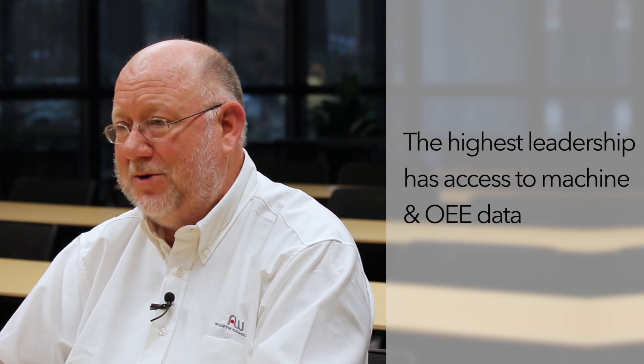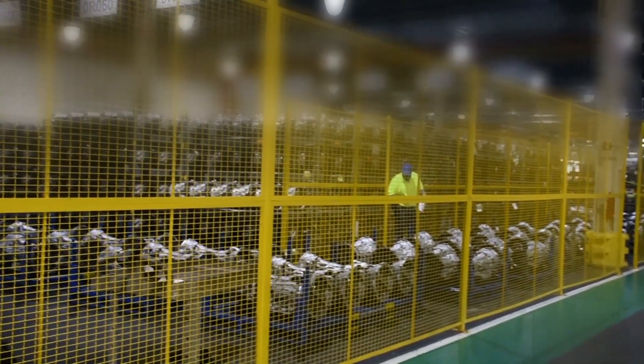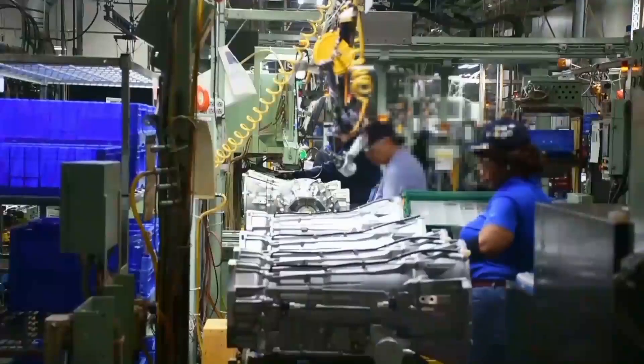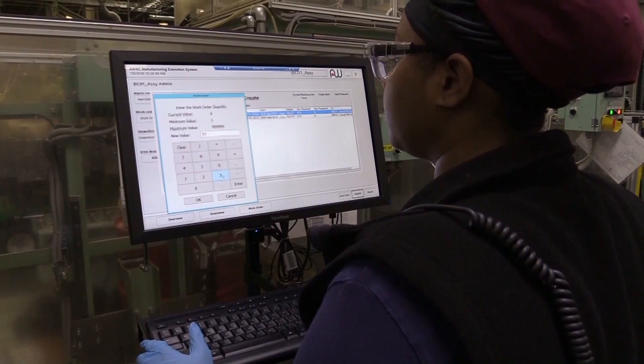He knows he can drill down to that data level, and he's an engineer — he understands the lines, the machines, and the operators. The biggest improvement I've seen is that now we can really go out and see what's happening on that equipment digitally, on our laptops and PCs, and actually pinpoint and Pareto out what the most critical items are, go straight to those, and make a big improvement.